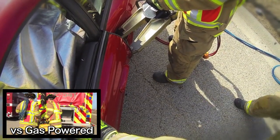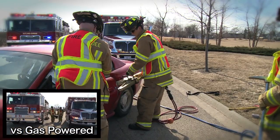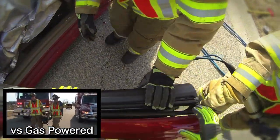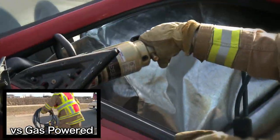Every step of the extrication process is critical in saving lives, and the reliability of the Liberator is always there when you need it. By minimizing the number of steps needed, extrication times are dramatically reduced.